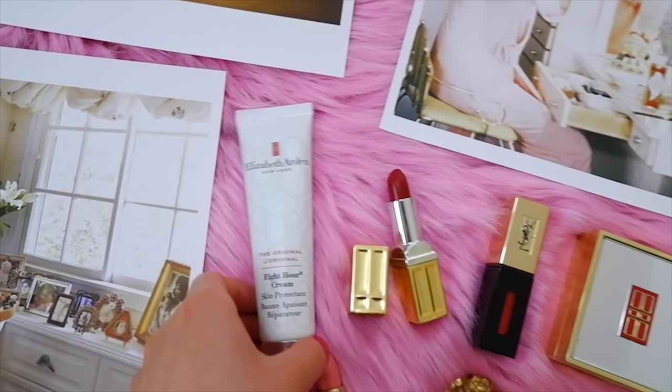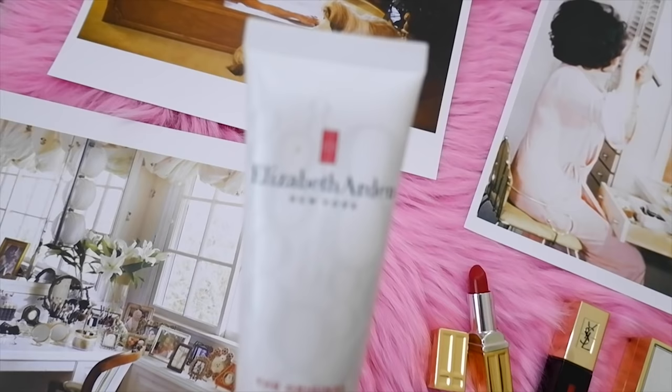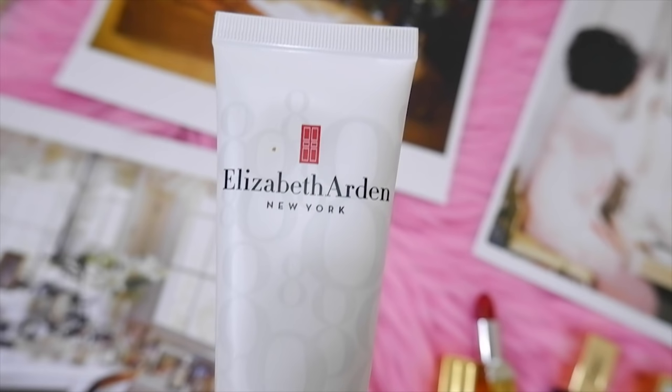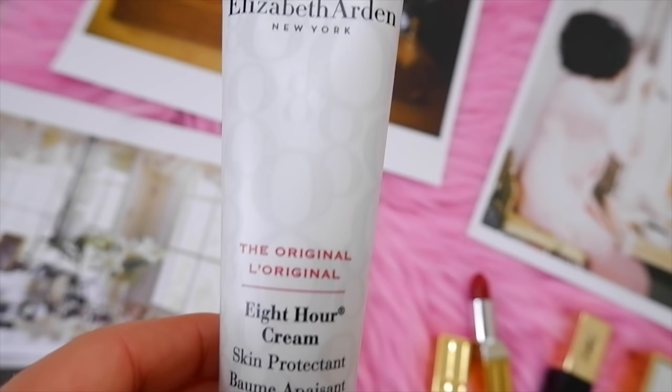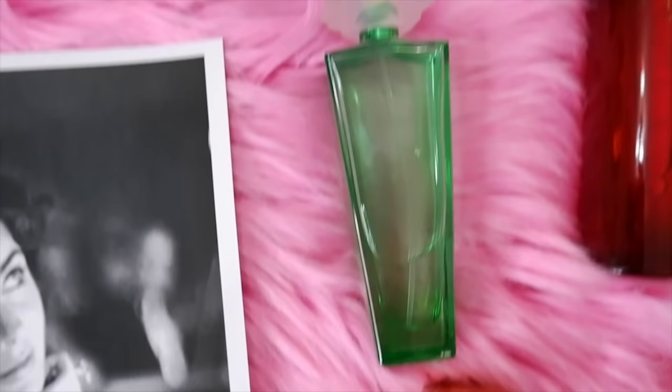Tip number thirteen is to use Elizabeth Arden Eight Hour Cream. Later in life, Elizabeth Taylor switched to more high-end beauty products and used the original Elizabeth Arden Eight Hour Cream, which came out in the 1930s. She absolutely loved this cream and even had some next to her bed to moisturize her hands and lips before bed.